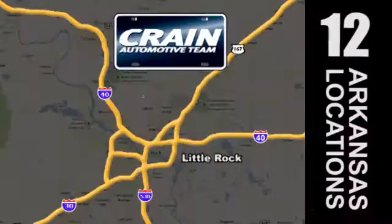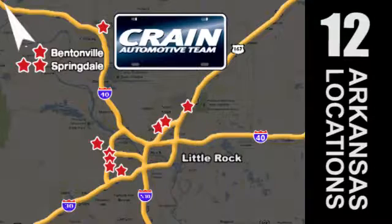Visit us anytime at craneteam.com. Go, go, go — the Crain Team's got them! CrainTeam.com.